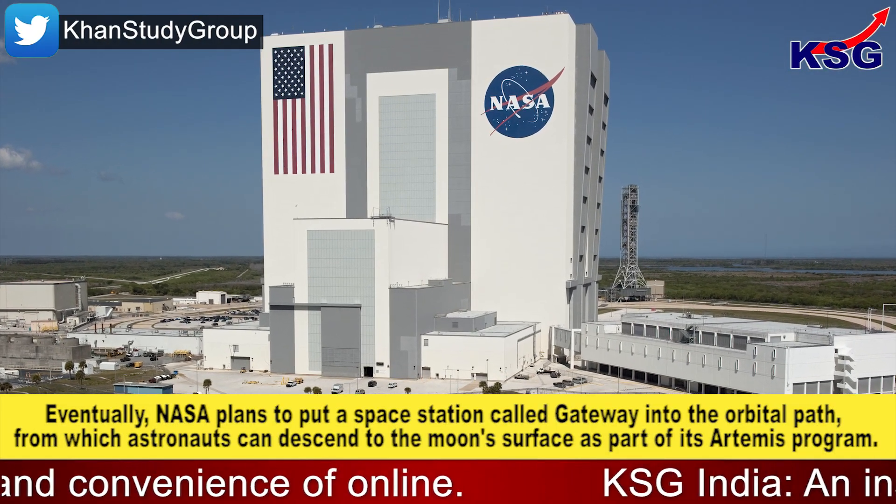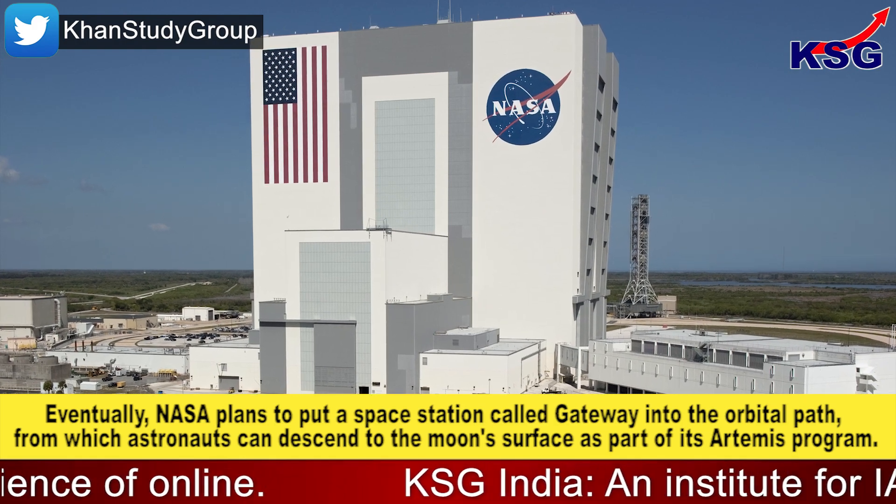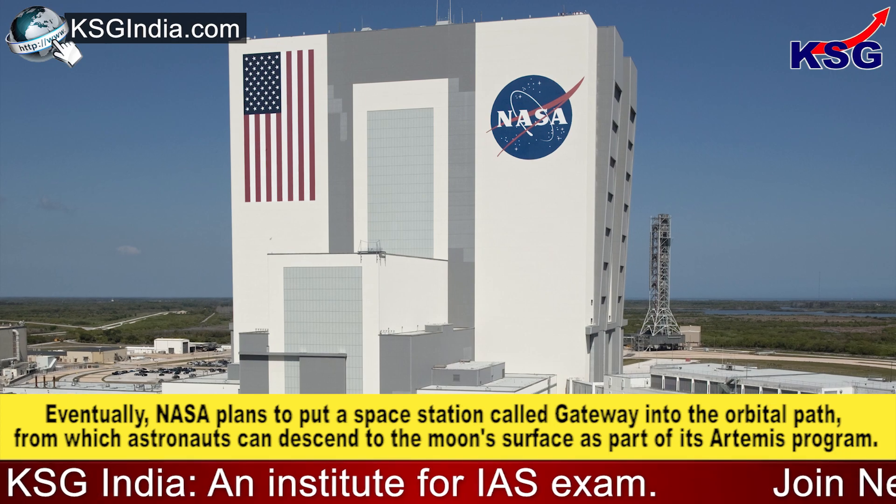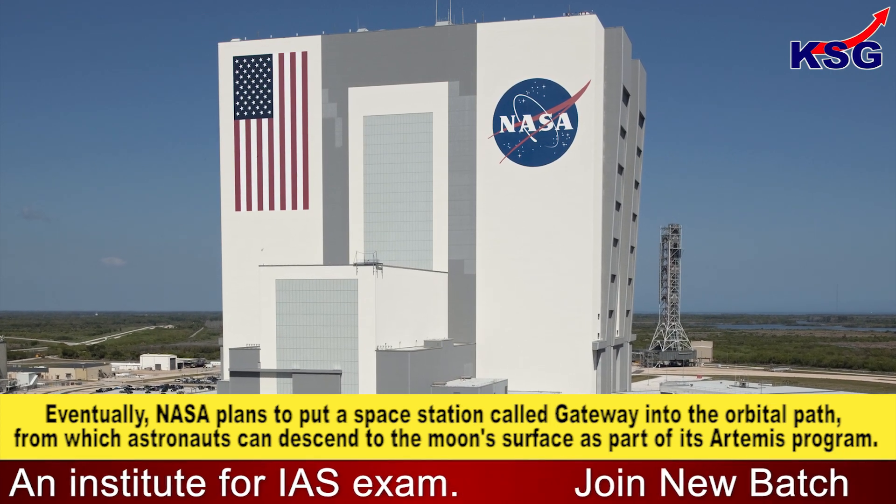Eventually, NASA plans to put a space station called Gateway into that orbital path, from which astronauts can descend to the Moon's surface as part of the Artemis program.